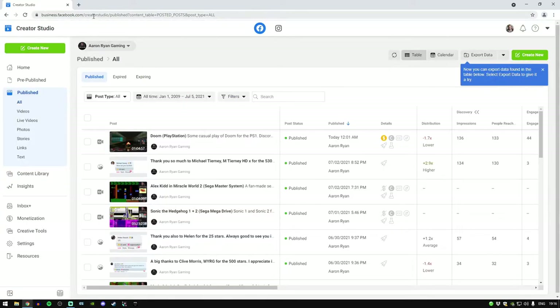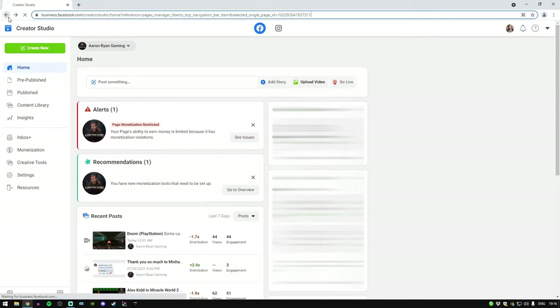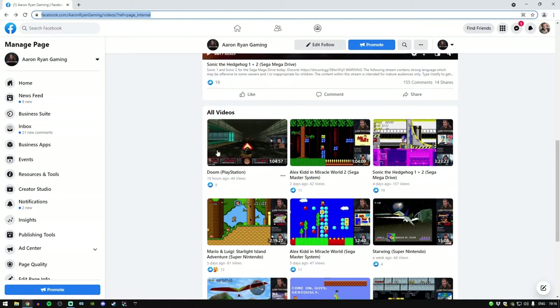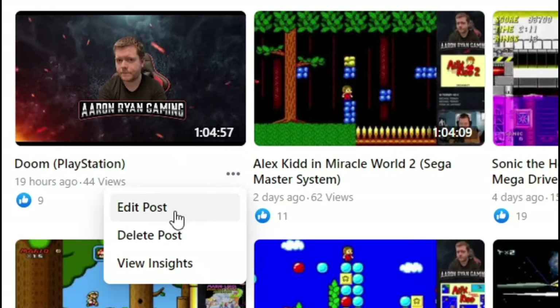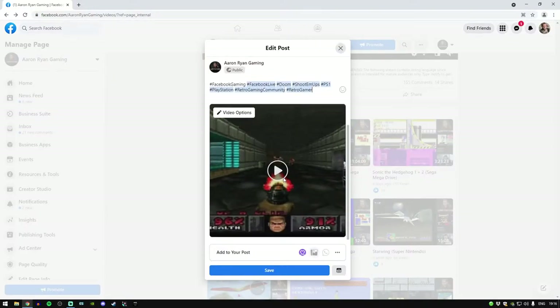Now, beforehand you used to be able to do this from your gaming page — you could go into your stream and click Edit Post directly. But that option is gone now. You have to go the long route through Creator Studio, which is what I just showed you.